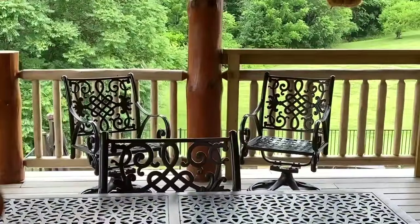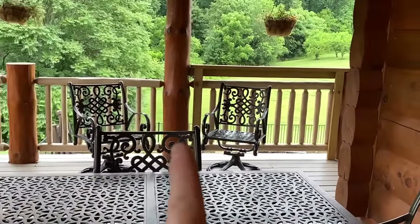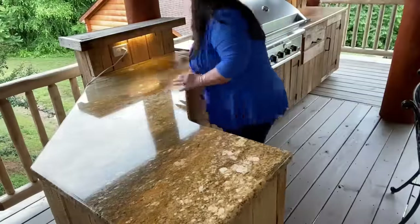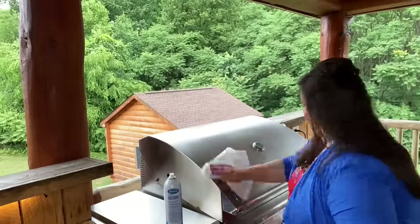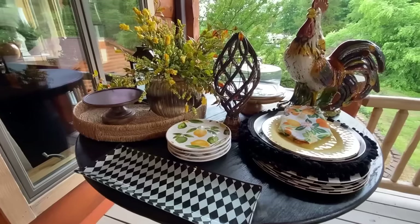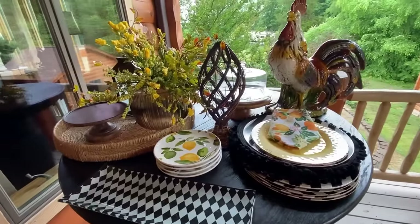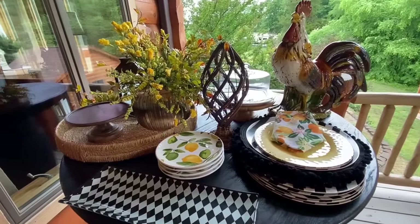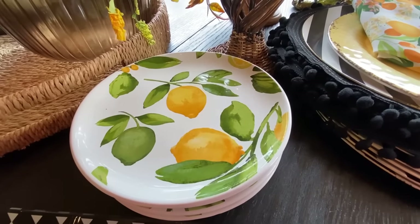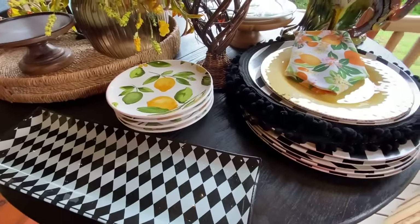Over there I just sat those two swivel chairs and I'll have to dig around downstairs to see if I have a little table I can bring up to put there. Okay friends, these are the items I brought up from my storage room that I thought I could piece together to make a beautiful summertime tablescape here on the upper deck. Lemons — that is the focal point — and I've got these beautiful napkins.